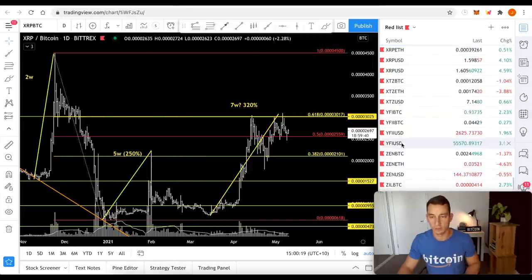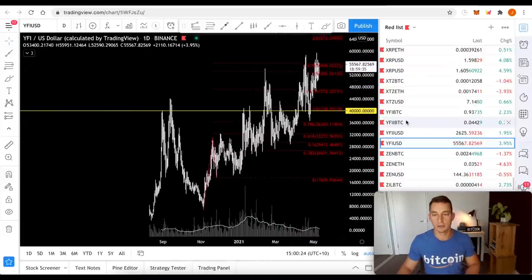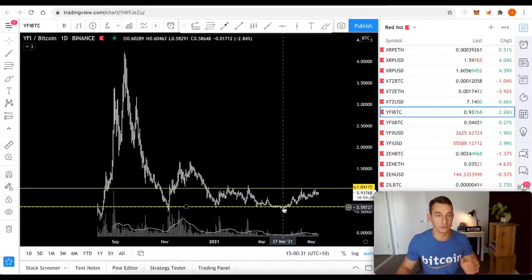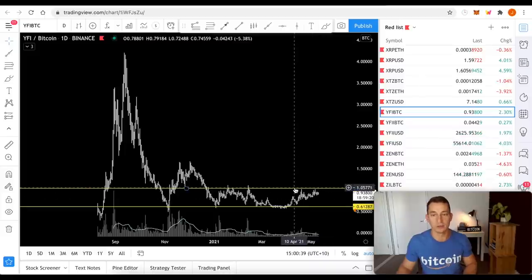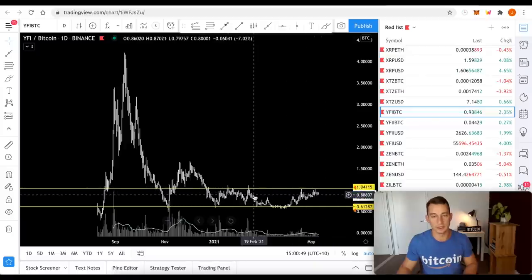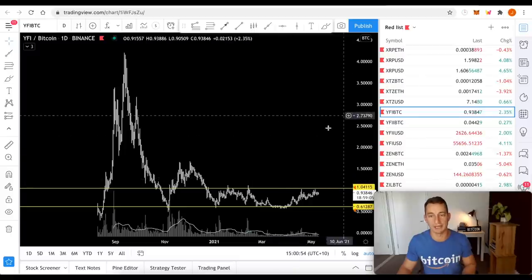YFI — USD is at all-time highs or has recently touched all-time highs. YFI/BTC looks great. It's at near all-time lows on the Binance chart and it is looking to press above that one Bitcoin level — the value of one Bitcoin. This is similar to the XLM chart where we've had a long accumulation. I like YFI for this reason — that would probably be my second choice out of these, especially as it's a lot younger of a cryptocurrency and doesn't have all the baggage like XLM does.